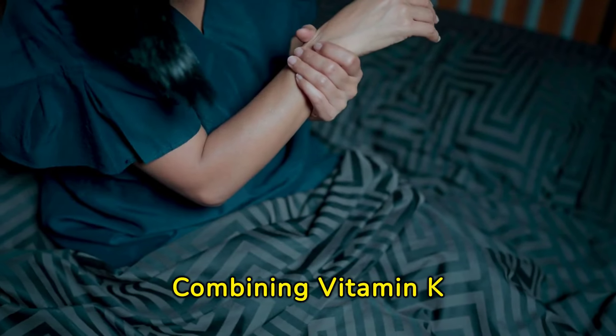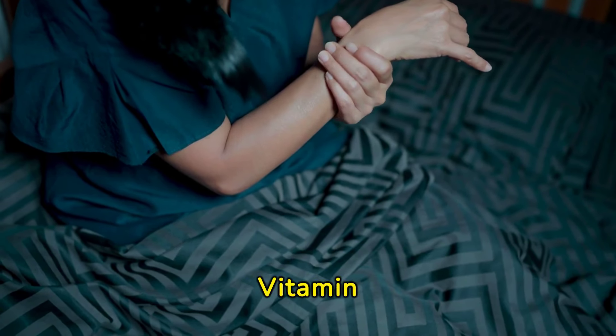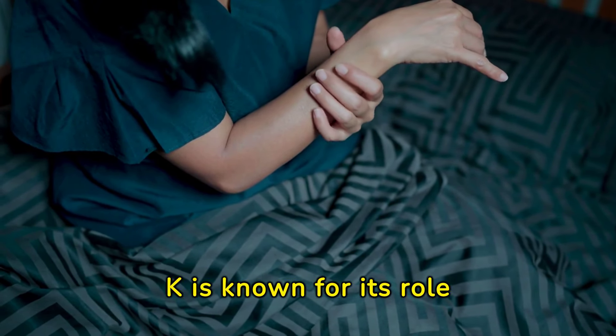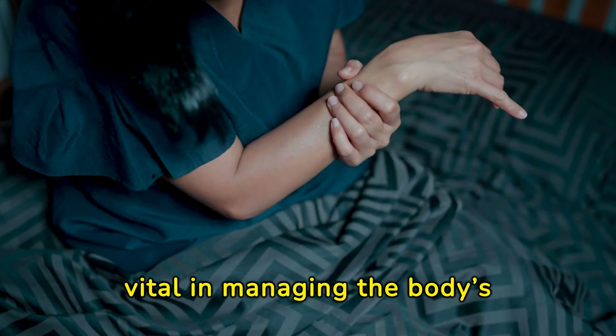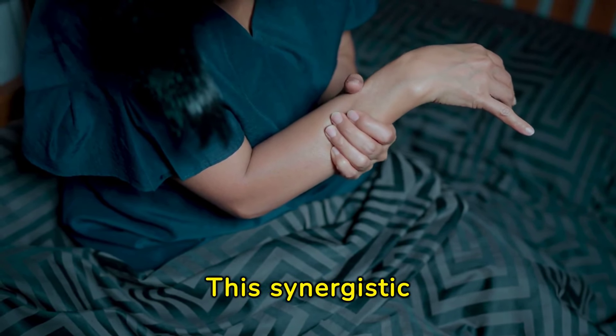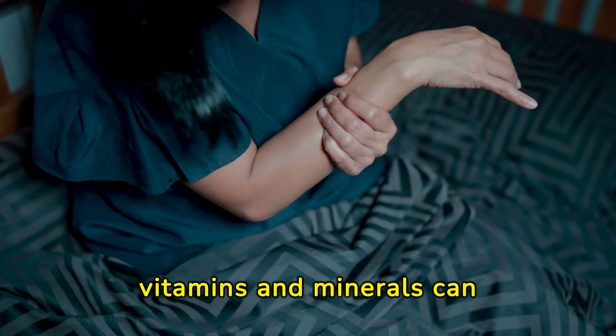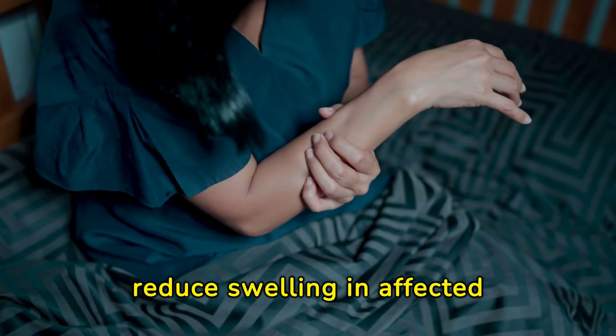Combining vitamin K with other essential nutrients offers an optimal approach to swelling reduction. Vitamin K is known for its role in blood clotting and circulation, which are vital in managing the body's fluid balance. This synergistic effect with other vitamins and minerals can significantly enhance efforts to reduce swelling in affected areas.